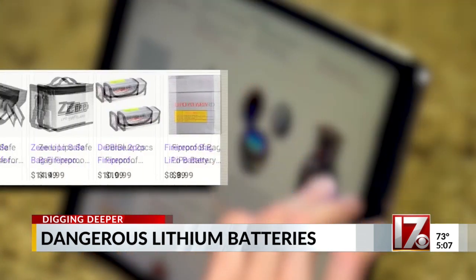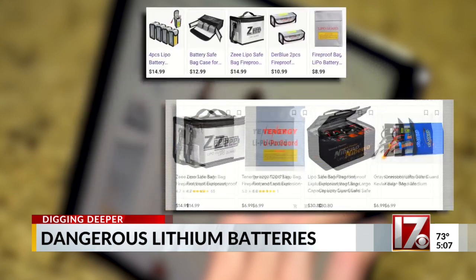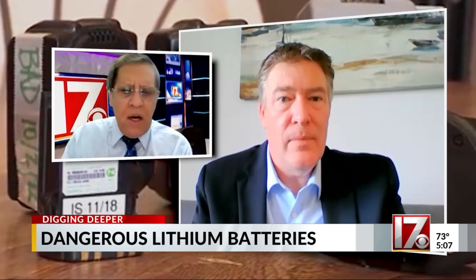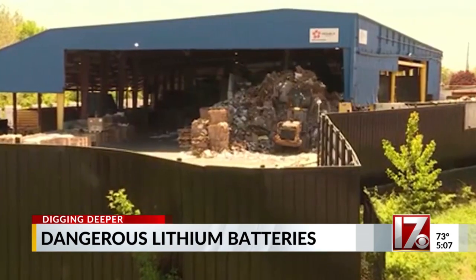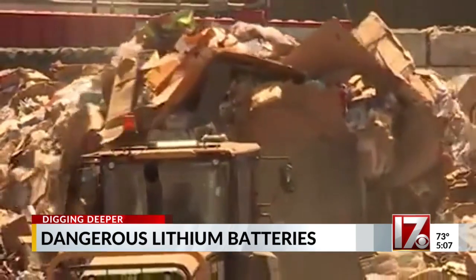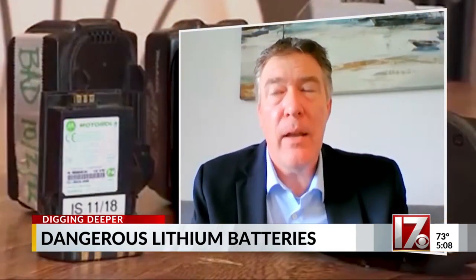Lipo bags can be found online at prices of $30 or less. When it comes to disposal, never dispose of lithium batteries in your landfill bin or the recycling bin.